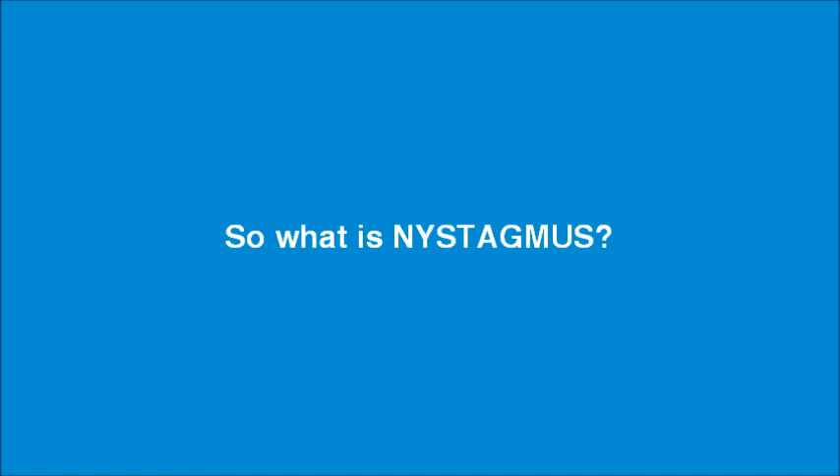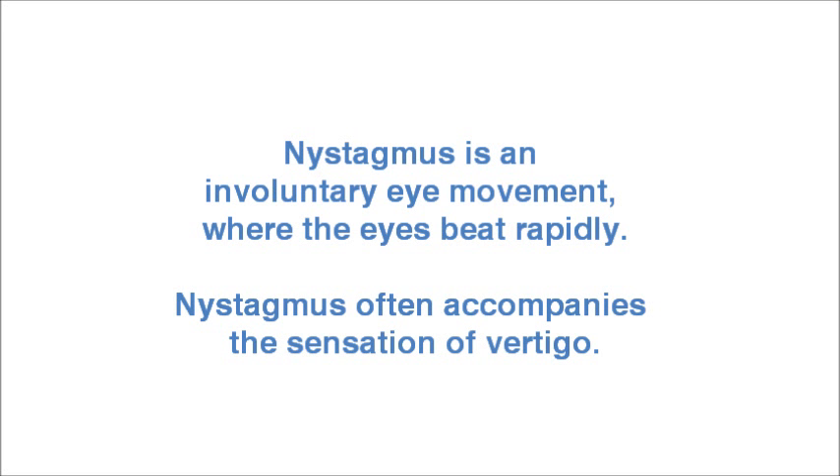So what is nystagmus? Nystagmus is an involuntary eye movement where the eyes beat rapidly. Nystagmus often accompanies the sensation of vertigo.